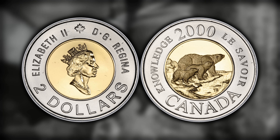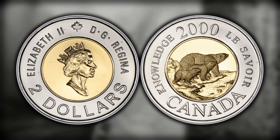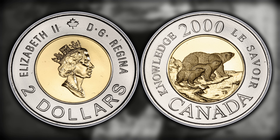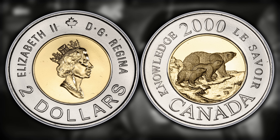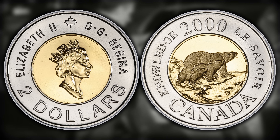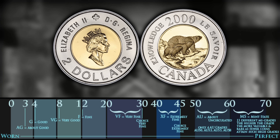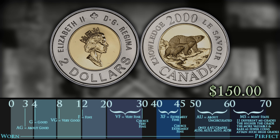Number four on this list is going to be the 2000 Knowledge toonie with the Pedestal D variety. To identify this variety, what you want to do is look at the bottom of the D in the $2 on the reverse of the coin. You are looking for a die chip that runs along the bottom of the D. If you can identify this die chip, then you have what is known as the Pedestal D. In terms of value, this toonie can bring you all the way up to $150 for an MS66 example.